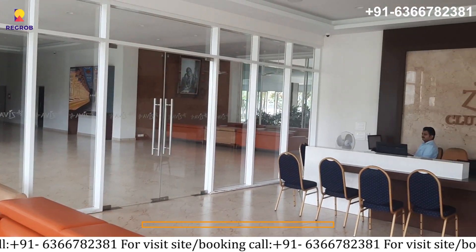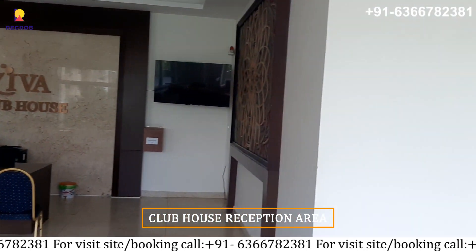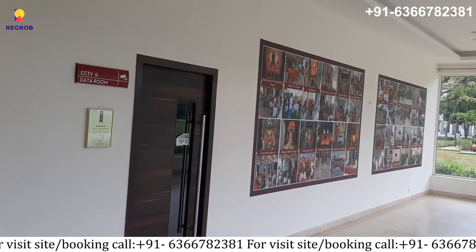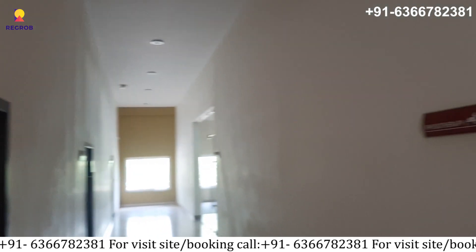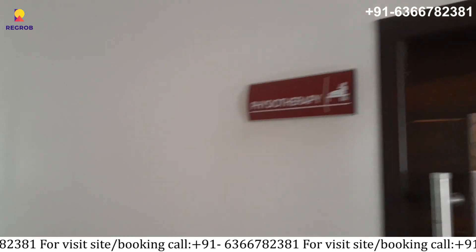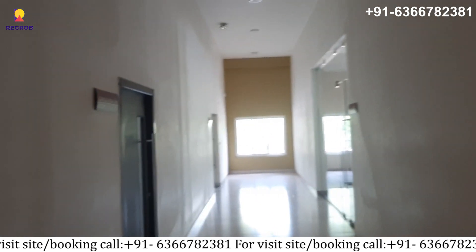Next is the clubhouse reception area. It also has over 30 plus amenities. There is an exclusive clubhouse with a multi-purpose hall, gymnasium, swimming pool, indoor courts and much more.